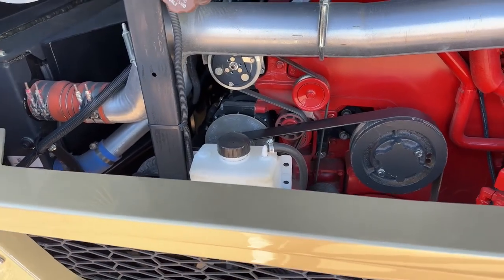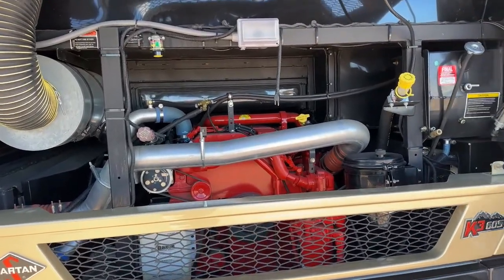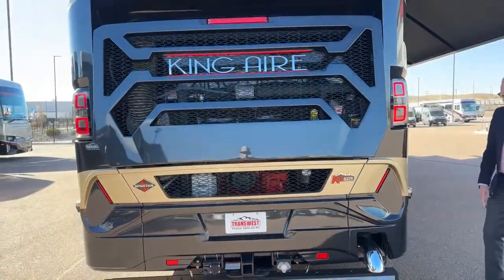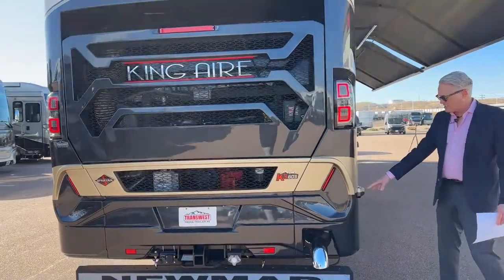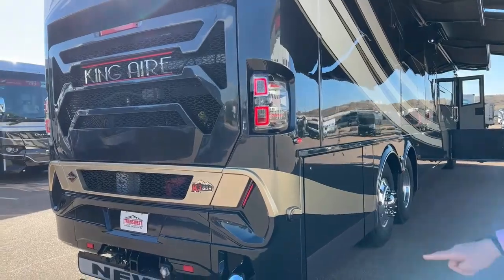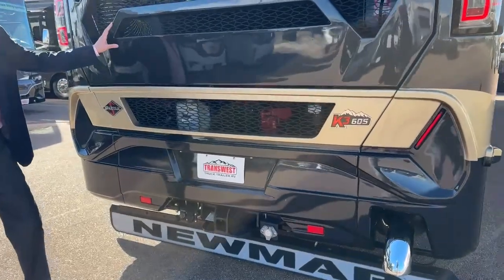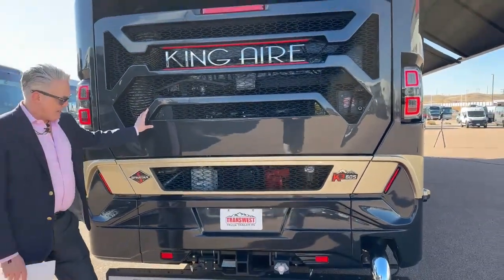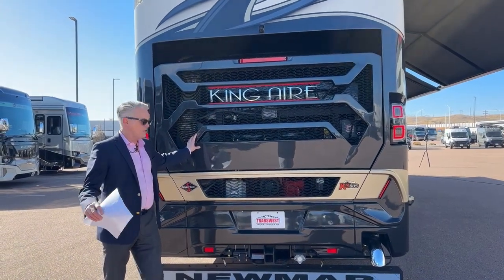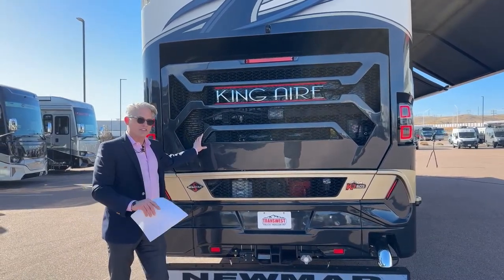This is our Oasis tank — keep it full just like your radiator fluid. Our radiators are on the side. This is a 605 horsepower Cummins engine with 1,950 foot-pounds of torque, so you'll be able to tow what you need and going up mountains won't feel as demanding as on a smaller coach.